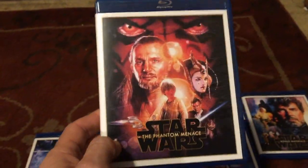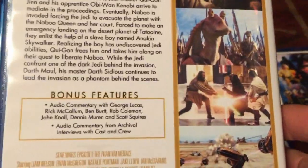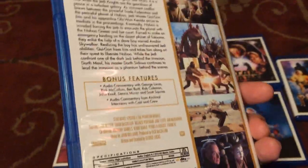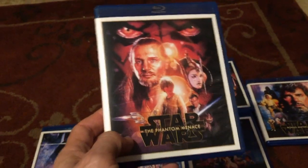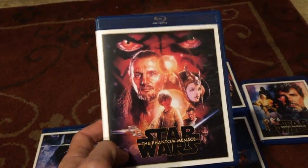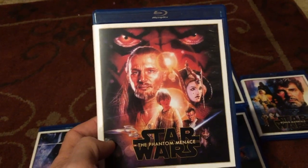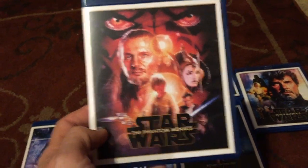Jar Jar got on my nerves, but I really like the movie. I love the lightsaber battle between Darth Maul and Qui-Gon and Obi-Wan. The pod race scene is good. I think it was amazing to see Star Wars back on the big screen, considering it had been since 1983. This movie made a ton of money, and I like The Phantom Menace.